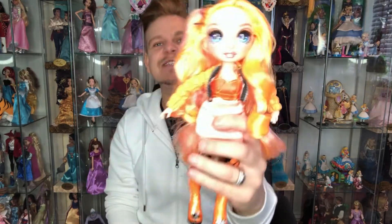My second doll I would like to talk about today is Poppy. Oh, what is her last name? Oh, I can't remember. That caught me off guard then. But here is Poppy.